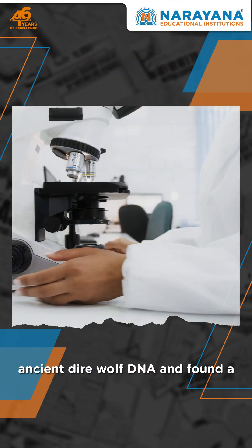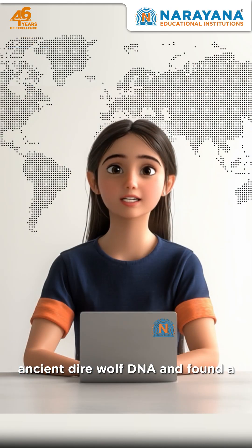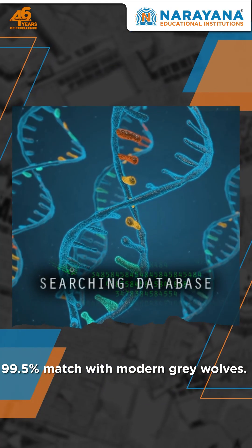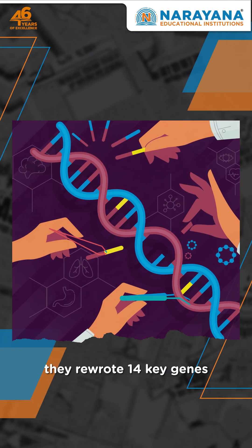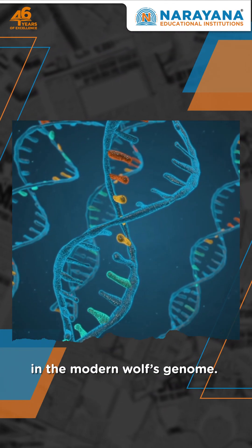Scientists analyzed ancient direwolf DNA and found a 99.5% match with modern grey wolves. Using gene editing, they rewrote 14 key genes in the modern wolf's genome.